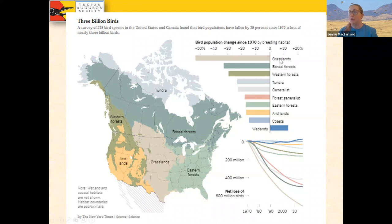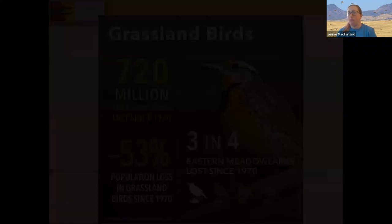Grasslands took the biggest hit. Species associated with grasslands declined the most — over 50 percent bird population change since 1970. They are the fastest declining group of bird species when grouped by habitat, of any type in North America. Three in four eastern meadowlarks have been lost since 1970, a 53 percent population loss in grassland birds since 1970, and 72 million grassland birds lost since 1970. Grasslands are of very high conservation concern for all sorts of bird conservation groups, and a lot of work is being done with these birds right now.